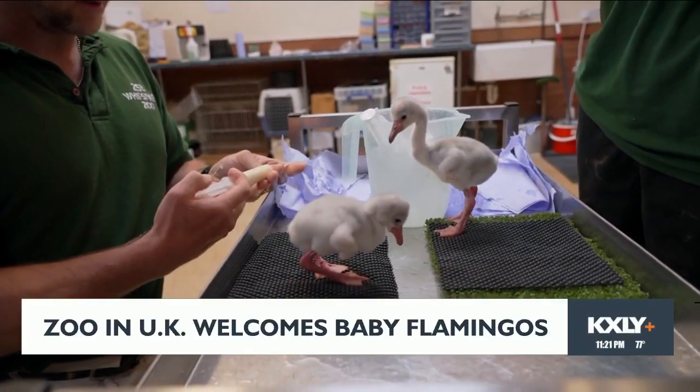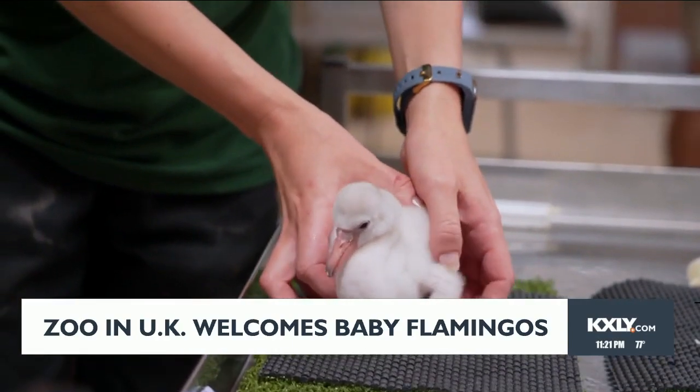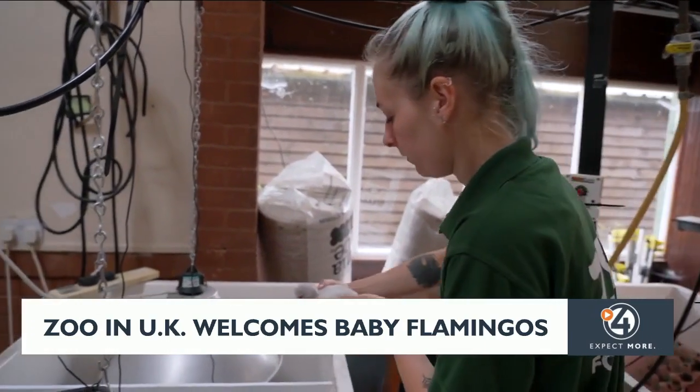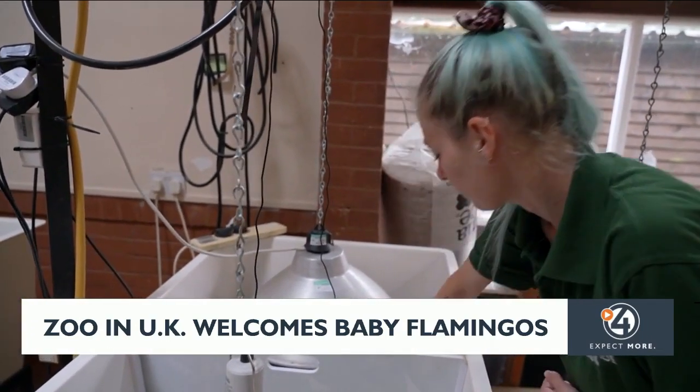A zoo in the United Kingdom is very happy about four new hatchlings — these are baby American flamingos. The Whipsnade Zoo got the eggs from another zoo and hatched them to add genetic diversity to its existing flock.